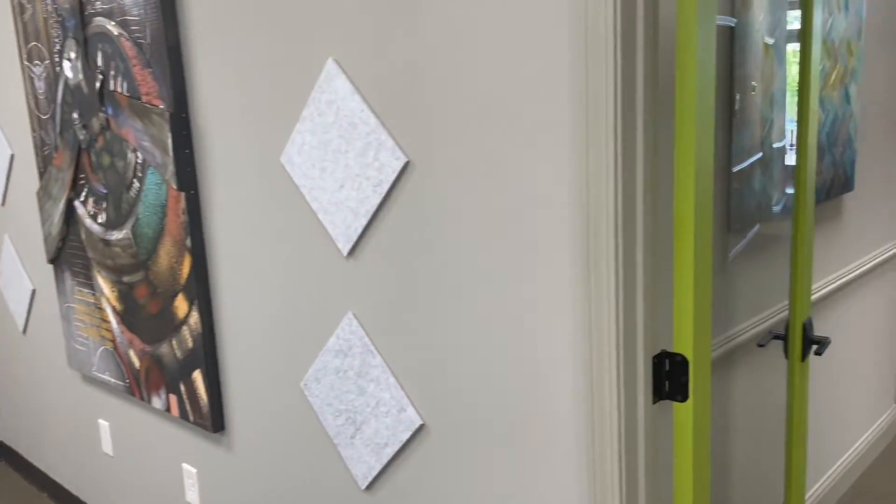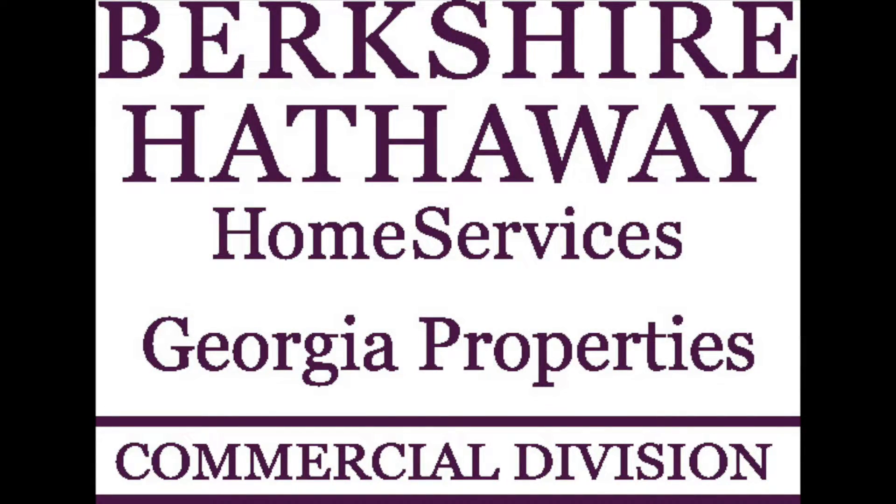If you are interested in this property, please visit www.buford.com. If you would like additional information or to set up a showing, please feel free to give me a call at 770-533-6738 or via email at don@dongrimsley.com. Thank you.